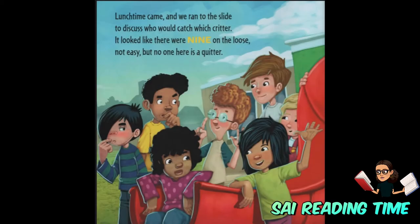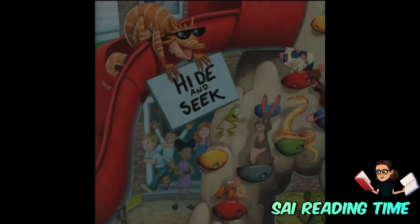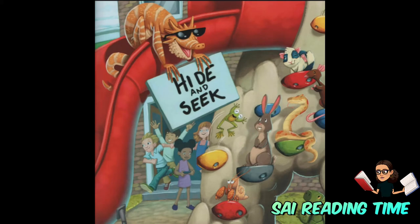Lunchtime came and we ran to the slide to discuss who would catch which critter. It looked like there were nine on the loose. Not easy, but no one here is a quitter.